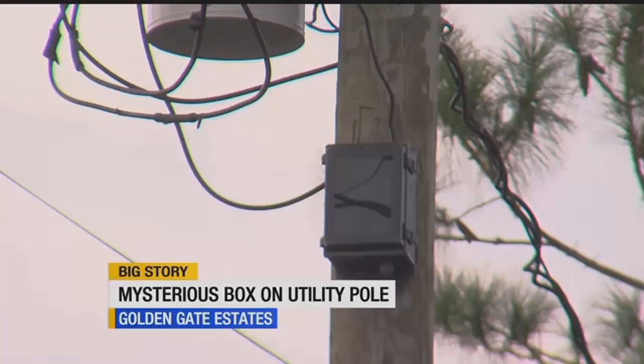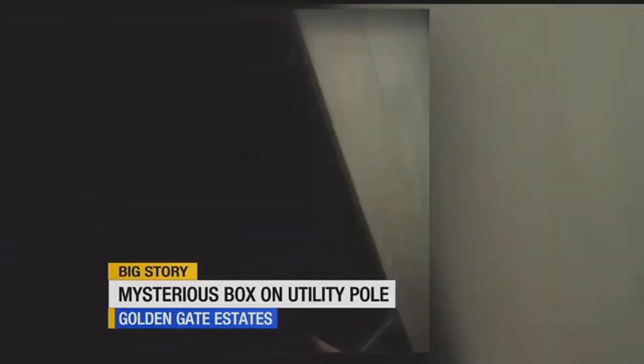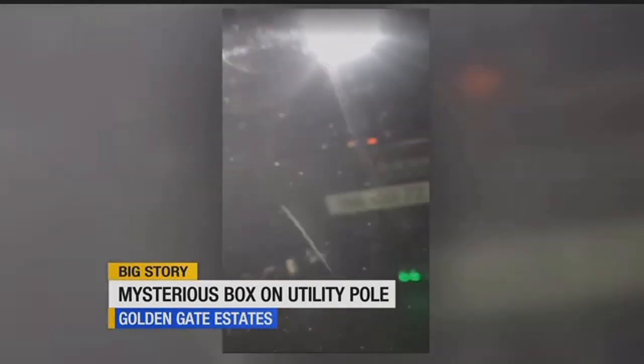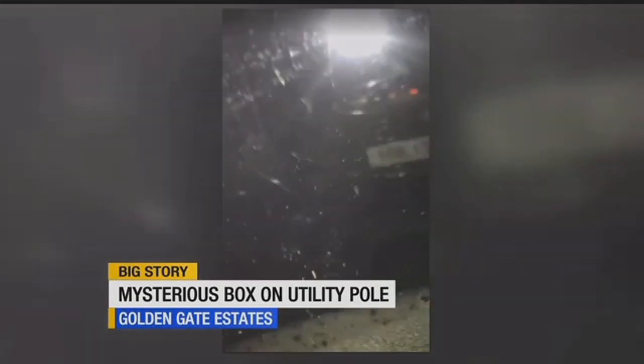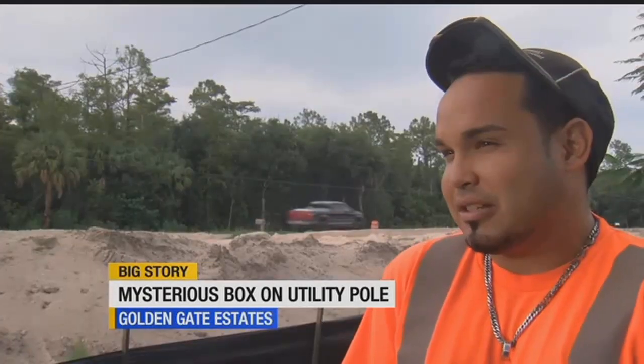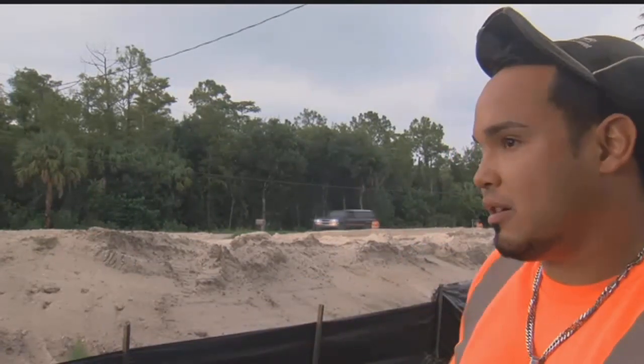Jean-Pierre Perez, who lives nearby, noticed it on his way home. So it's kind of, I mean, it's a little bit creepy. What's creepier is this video, given to ABC 7 by a viewer in the estates who scaled a pole with an identical box, only to find a camera lens and a wireless device inside. If it's security, I get it. But if it's somebody else that's trying to get our people's — especially when you got bus stops in here with kids and stuff.